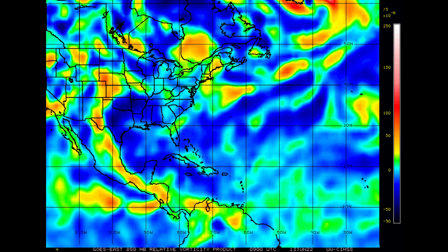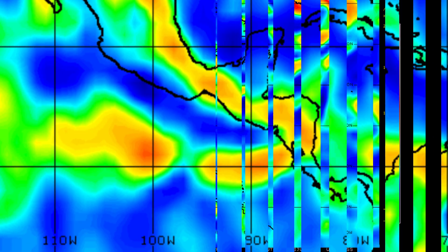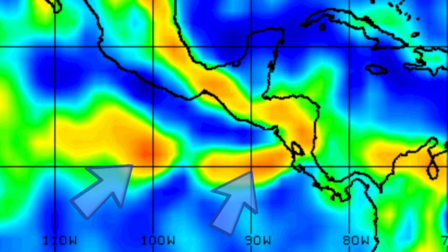Looking at the vorticity signature, there's not much in the southwest Caribbean yet. There are our two systems in the southeastern Pacific — neither of them too rounded in appearance just yet, still a little elongated. When you see the energy stretched out like that, it tells us it's not rapidly developing. So we'll keep watching; this is a great map to see the evolution of how that energy tries to bundle up.